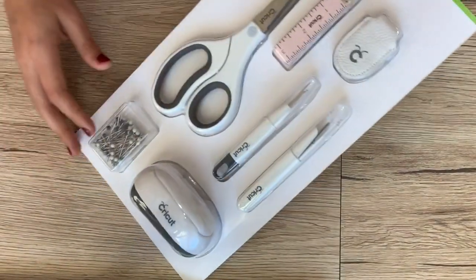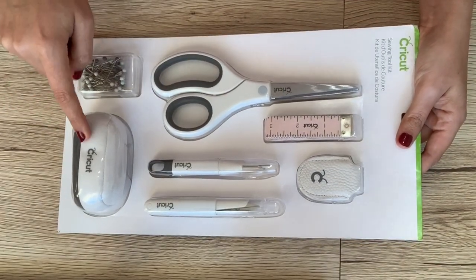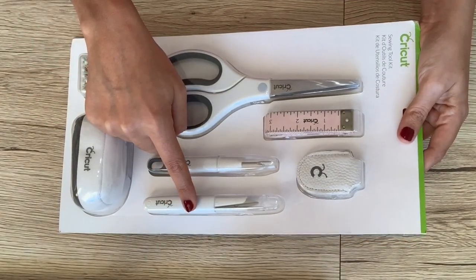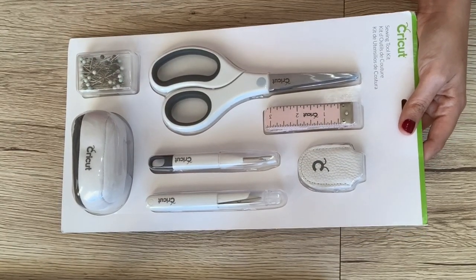And then I have a Cricut sewing tool kit, which includes scissors, a pin cushion, a seam ripper, thread snips, a leather thimble, measuring tape, and pins.